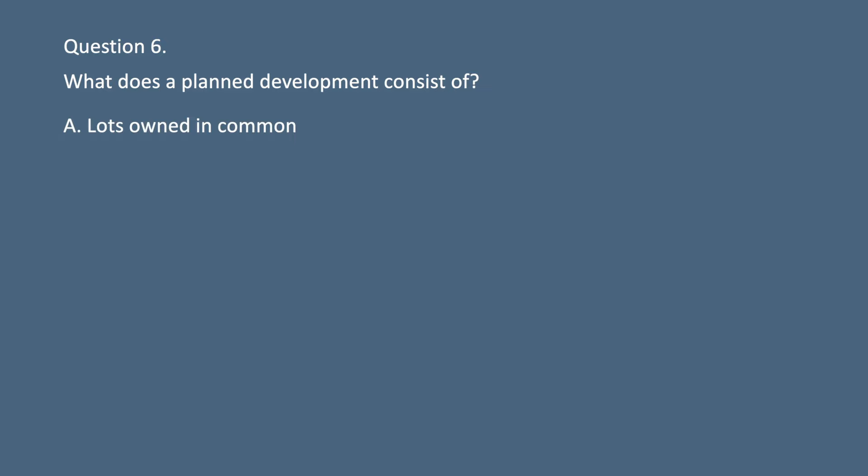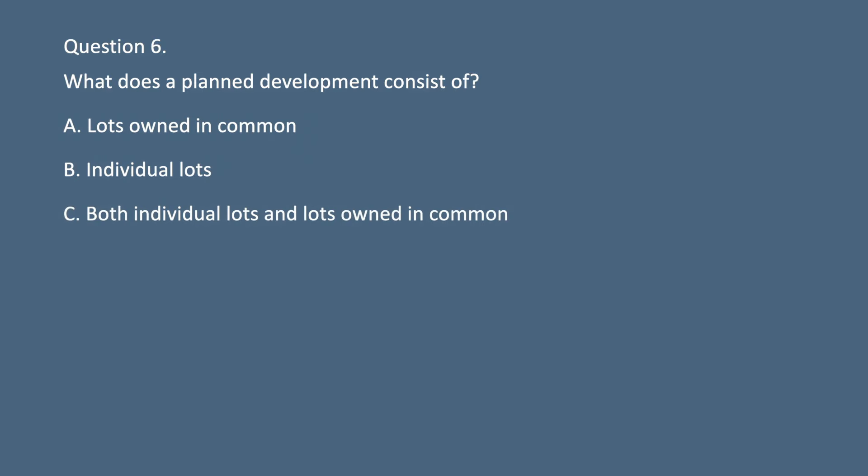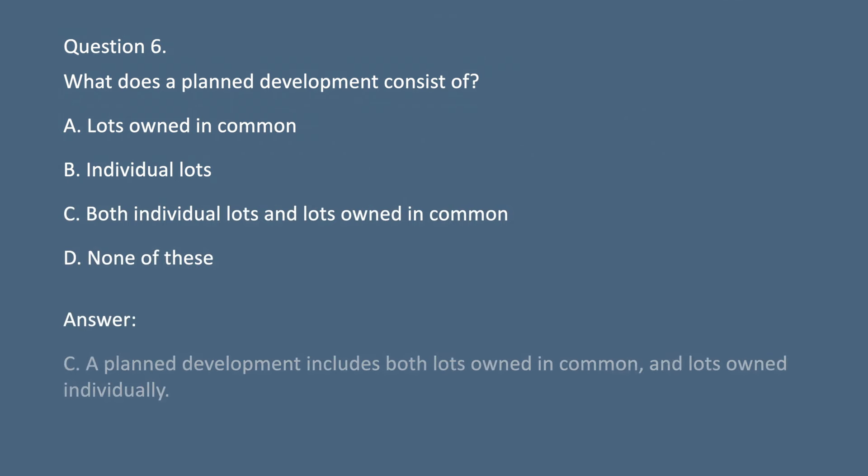Question 6. What does a planned development consist of? A. Lots owned in common. B. Individual lots. C. Both individual lots and lots owned in common. D. None of these. Answer: C. A planned development includes both lots owned in common and lots owned individually.